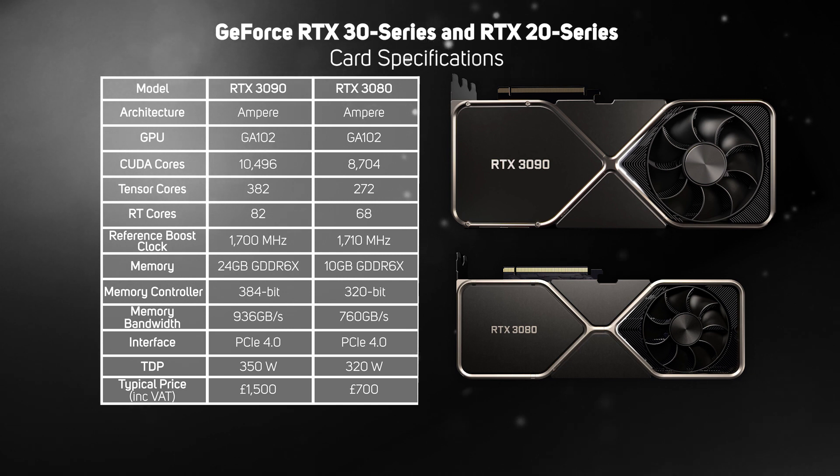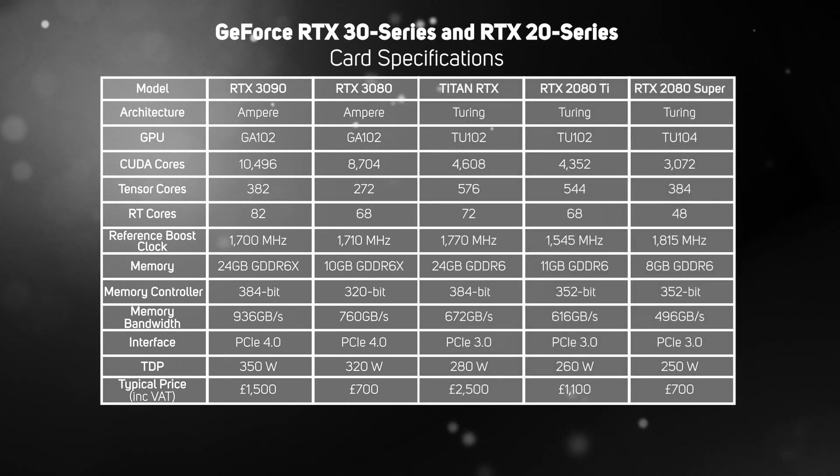We put the GeForce RTX 3090 through its paces up against the lower spec RTX 3080, plus the three fastest previous generation GeForce RTX 20 series cards: the Titan RTX, the 2080 Ti, and the 2080 Super. As these are all high-end graphics cards, all benchmarks were run at the highest quality settings with all the eye candy dialed up to the max, at two different resolutions: 2560 by 1440 and 3840 by 2160.